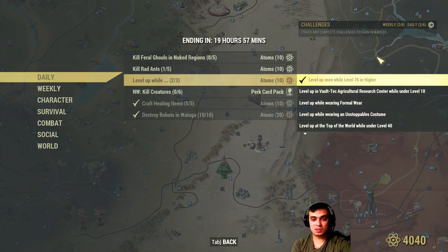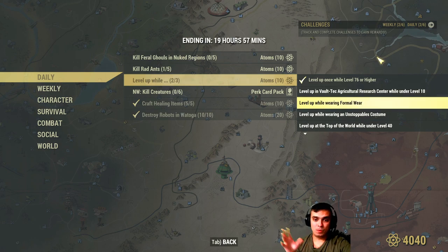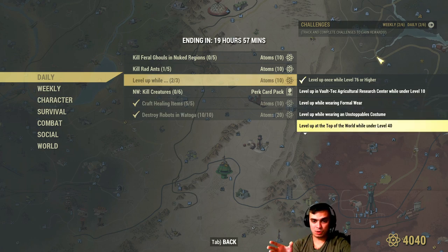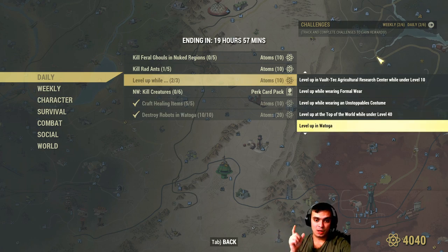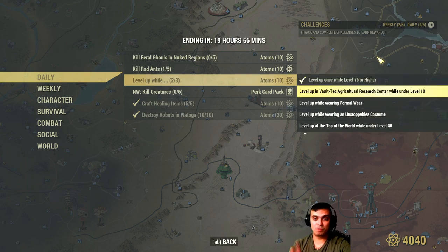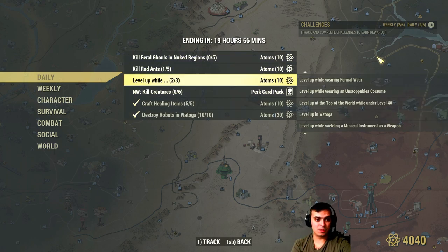What you need to do: if you're level 76 or higher, just level up once - for me that's a tick, I'm level 410+. Level up in Vault-Tec Research Center if you're under level 10 while wearing formal wear, unstoppable costume, On Top of the World if under level 40, in Vatoga, wielding a musical instrument as a weapon, inside power armor, while well fed, while engaged in PvP, or while in Vault 94 or 96. So if you do any of these 3 when you level up, you'll get your additional 10 atoms.